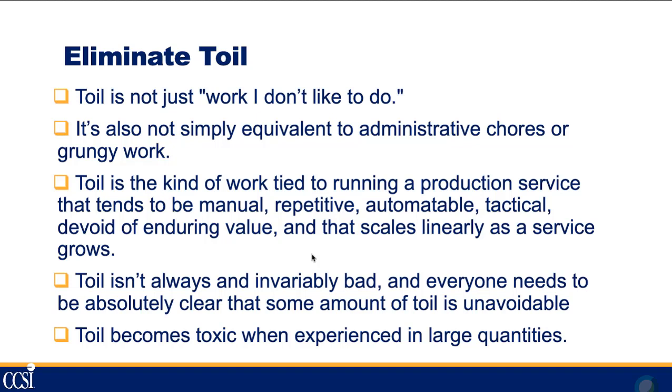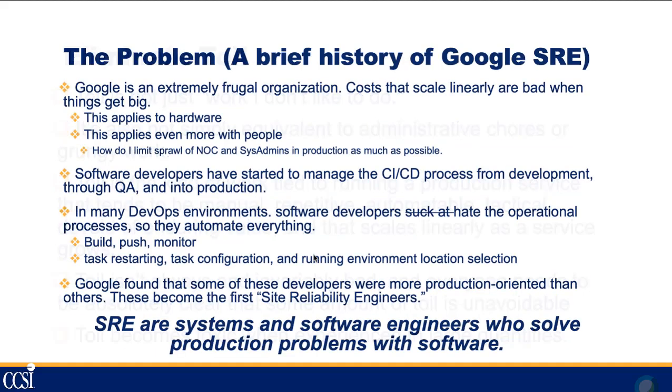Here's a brief history of how Google came up with the site reliability engineering philosophy. It really came out of Google's own frugality — they don't like to spend money they don't have to. Any cost that scales linearly is bad. So if they have to add a new sysadmin for every ten servers, that gets very expensive very quickly.